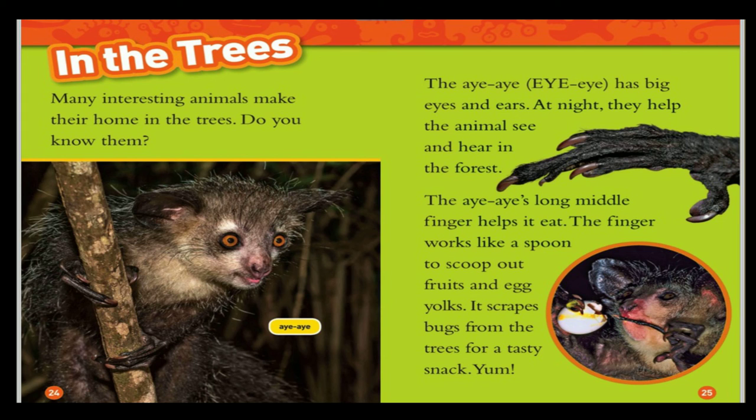In the trees, many interesting animals make their home. The aye-aye has big eyes and ears. At night, they help the animal see and hear in the forest. The aye-aye's long middle finger helps it eat — the finger works like a spoon to scoop out fruits and egg yolks. It also scrapes bugs from the trees for a tasty snack.